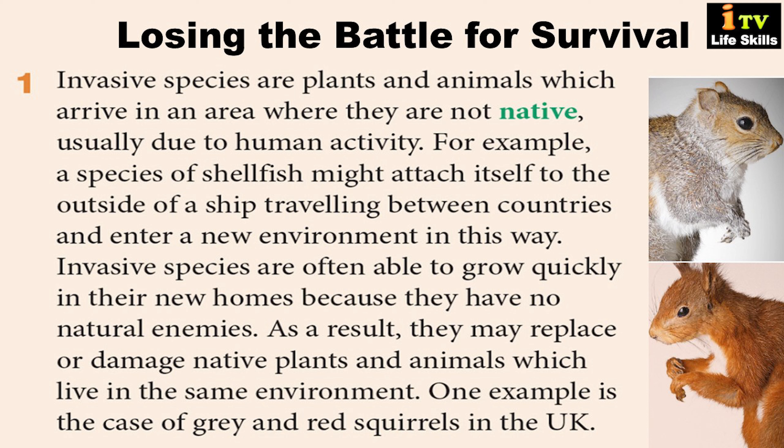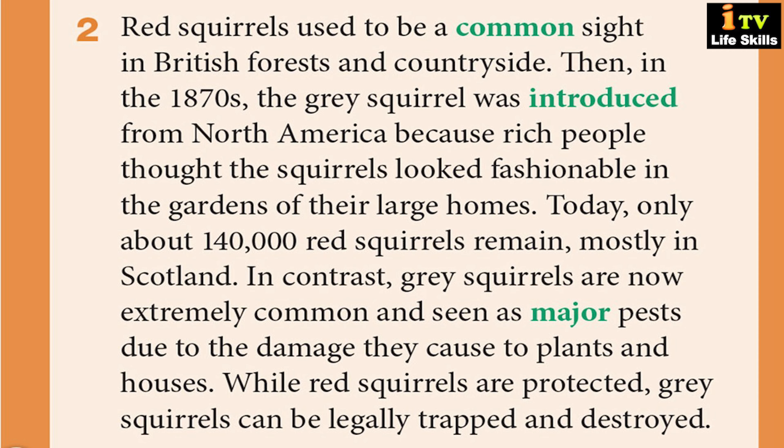One example is the case of grey and red squirrels in the UK. Red squirrels used to be a common sight in British forests and countryside. Then, in the 1870s, the grey squirrel was introduced from North America because rich people thought the squirrels looked fashionable in the gardens of their large homes. Today, only about 140,000 red squirrels remain, mostly in Scotland.